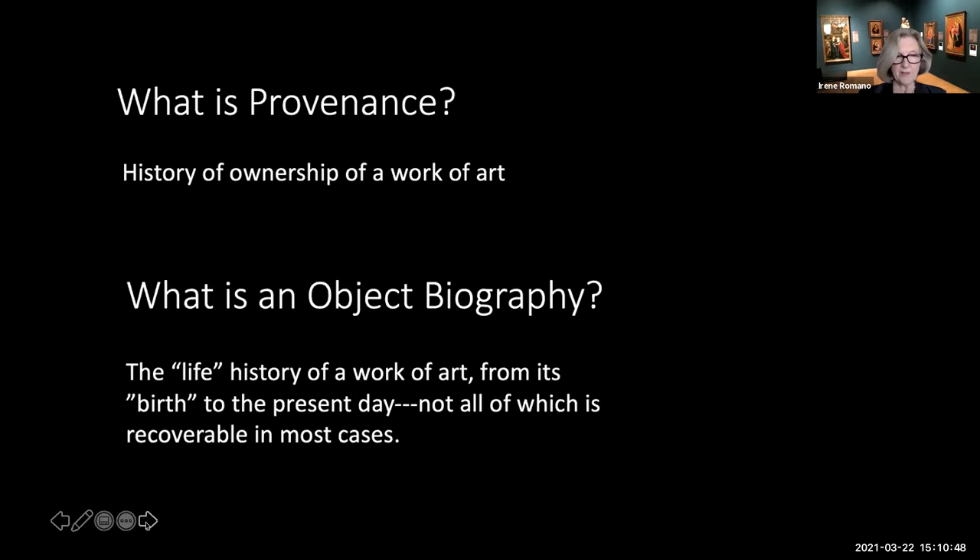We took a very broad view of provenance and embraced a concept of object biographies, which recognizes that each object or work of art has a dynamic history—a rich story to tell beginning with its creation and following its life cycle through its varied uses, transfers, and interactions with its owners, whether individuals or institutions, right up to the present day. The entire object biography is rarely recoverable, and there are often gaps in the provenance information.